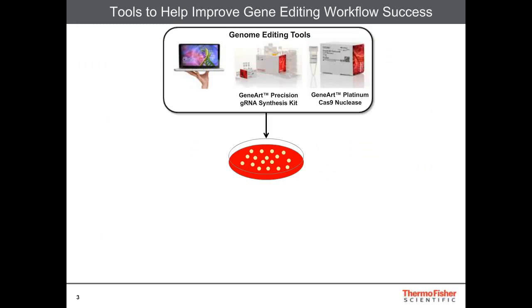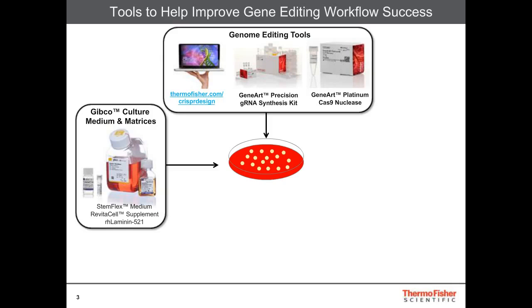As many of you may know, there are a number of tools that are currently available for genome editing, whether it be for generation of your guide RNA using our TrueGuide platform, or the Precision Guide RNA Synthesis Kit. We also offer the GeneArt Platinum Cas9 Nuclease for delivery of the guide RNA to the cells. It's also incredibly important, the culture media system, and today I'll be highlighting the StemFlex medium system and how it interplays with our Revitacell supplement and Laminin-521 substrates to enable robust gene editing cell survival.